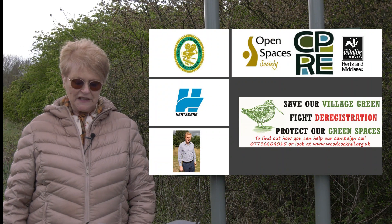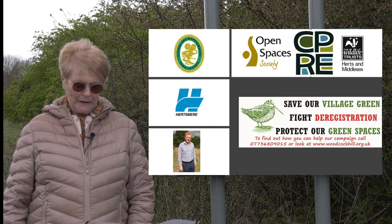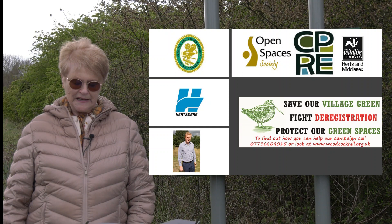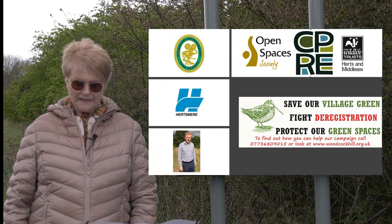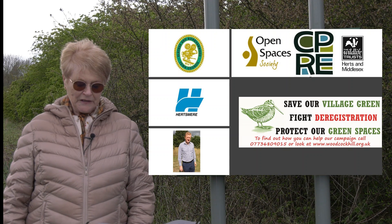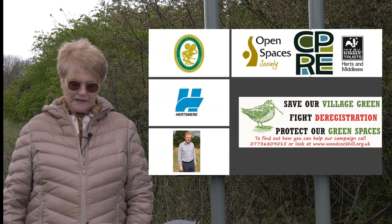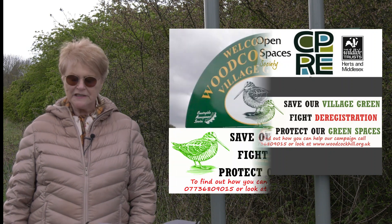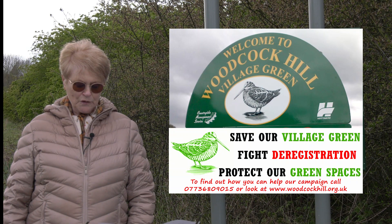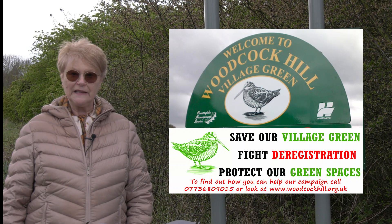Support has already been received from local councillors and councils, our MP the Right Honourable Oliver Dowden, and environmental organisations such as the Open Spaces Society, the Hearts of Middlesex Wildlife Trust, and the Campaign for the Protection of Rural England. We think the inquiry is likely to take place in June or July this year. Please see our website woodcockhill.org.uk for more information and how to donate.